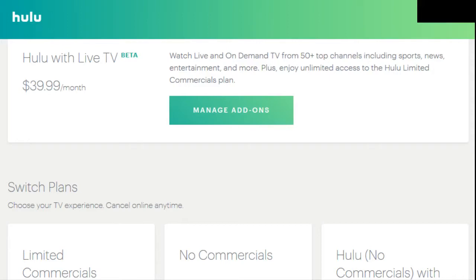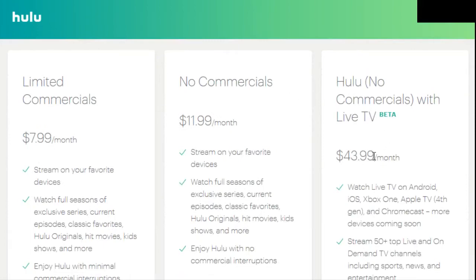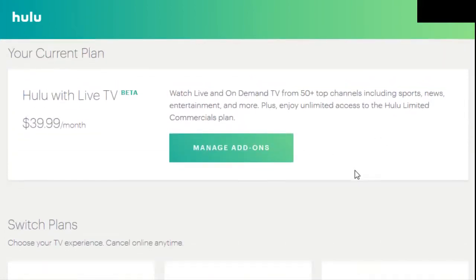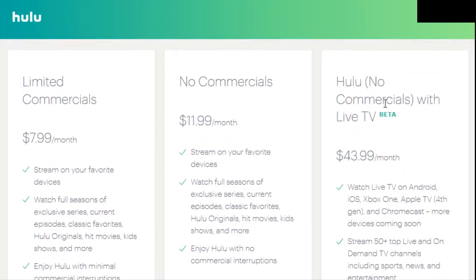With this package you're also going to be getting access to the Hulu limited commercials plan — their traditional streaming package which is more typical to things like Netflix or Amazon Prime Video. You'll get access to full seasons of shows, one popular one being Seinfeld. You can upgrade your package to $43.99 a month, which bumps that limited commercials plan up to their no commercials plan. This just means you won't have to watch commercials when watching the streamable part of the service — not the live TV part — so you can watch things like Seinfeld without commercials at that $43.99 price.